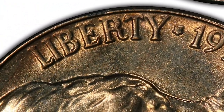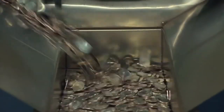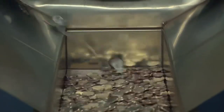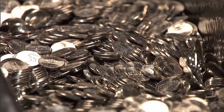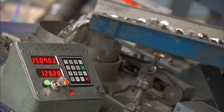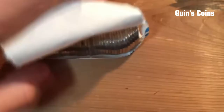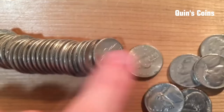Most 1955P Jefferson nickels were struck in poor quality. Uncirculated examples are scarce in MS66 condition, with probably no more than a couple hundred known — that number might actually be fewer than one hundred. At MS67 full steps, PCGS has certified only two examples, with a guiding price of $11,500.